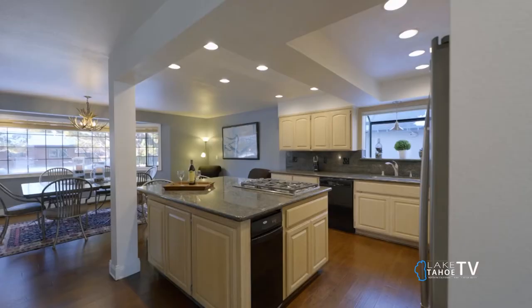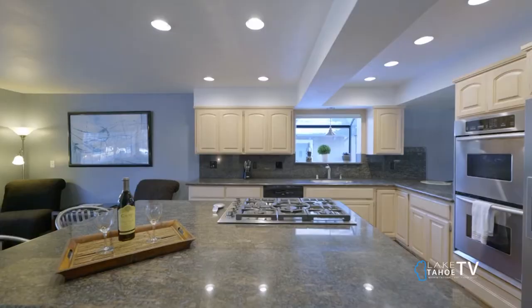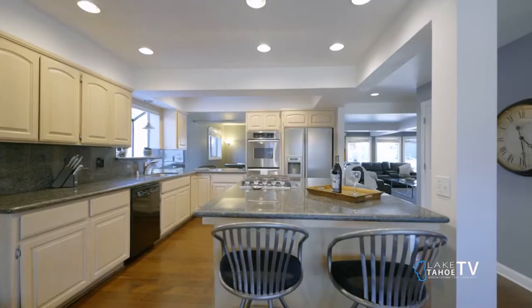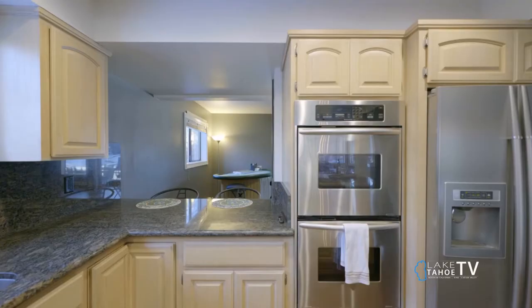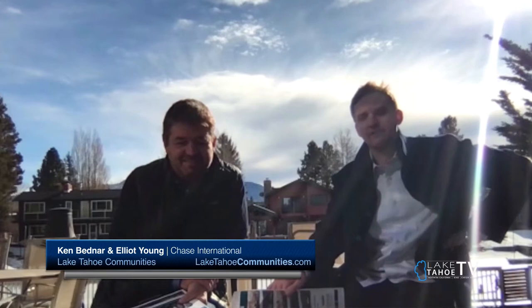Now, Elliot, as someone who likes to cook, tell me a little bit about the kitchen features. So, the kitchen is open — it's an open floor plan on the downstairs. The kitchen opens up to the living room, so you get that flow and entertainment area as well. You're able to entertain all your guests and be cooking right in the kitchen and still entertaining everybody.